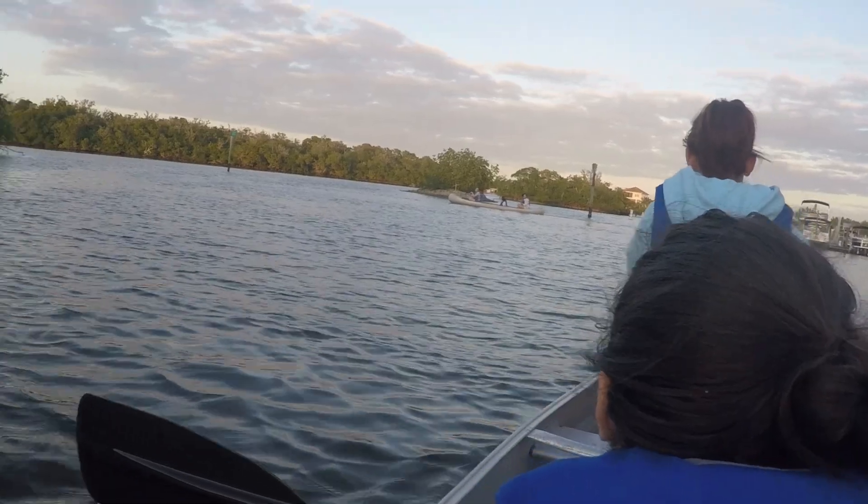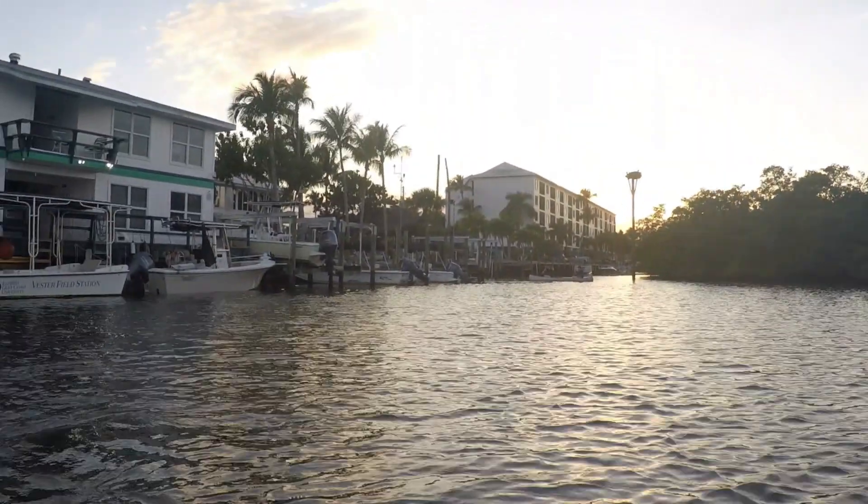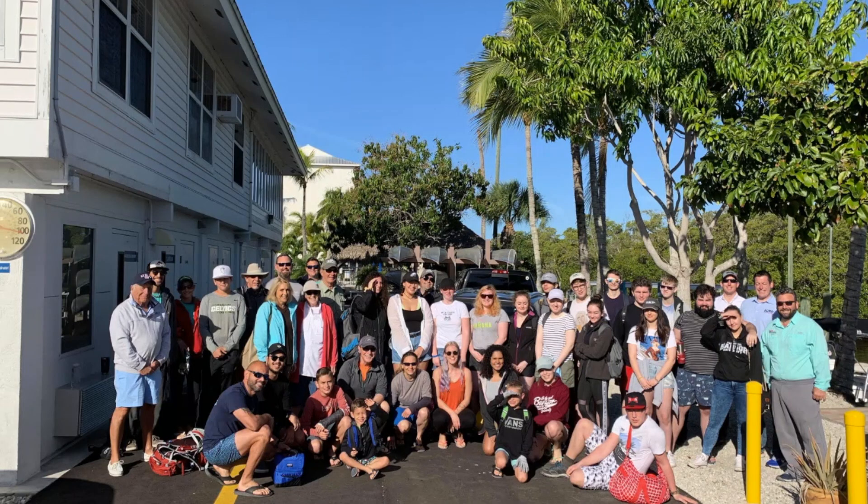In the evening when we came back we got a chance to take out the canoes before it got dark. Here's us just outside the Vesta station — we didn't go out too far.